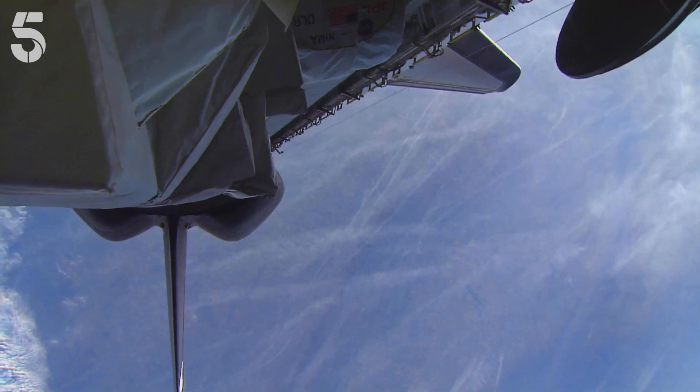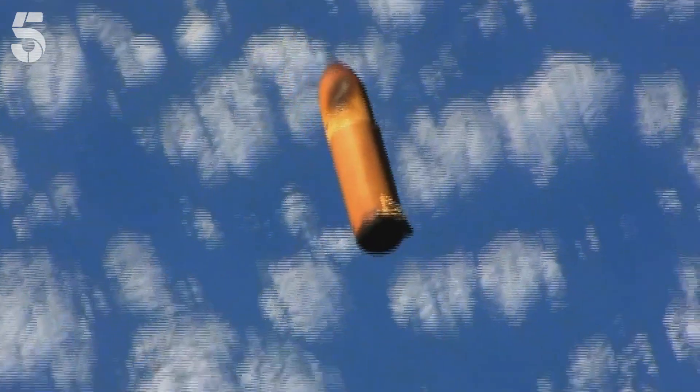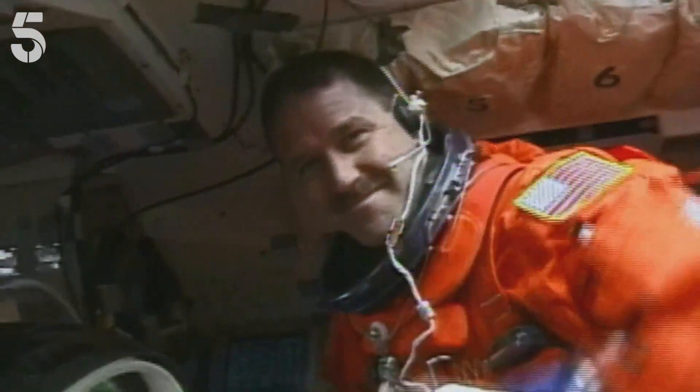Once the shuttle reaches 17,500 miles per hour, thanks to the laws of physics, it could continue to orbit Earth indefinitely. Explosive bolts detonate and release the empty fuel tank. That's it — we're weightless. Your pen floats, dust particles float. You're sort of looking around thinking, are we there yet? It took just eight and a half minutes to get the shuttle into space. There's usually a cheer from the crew at that point, because the most stressed part of the mission — the ascent — is over.